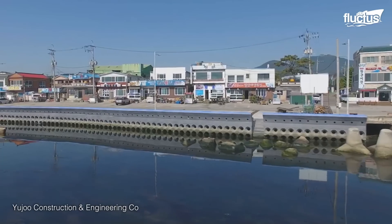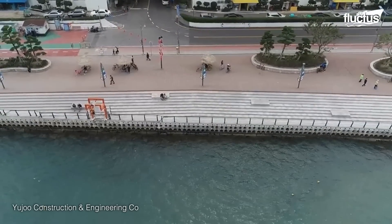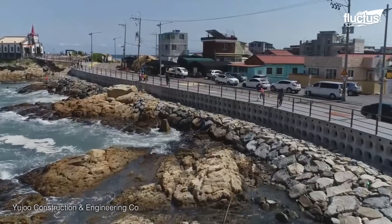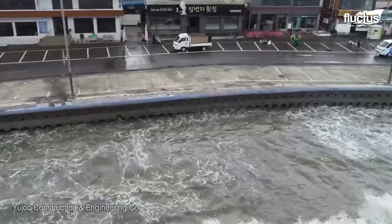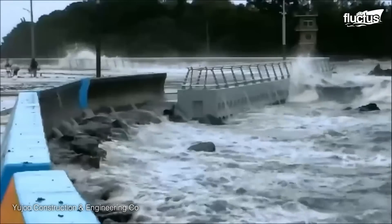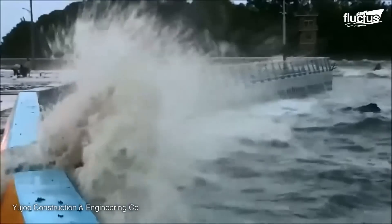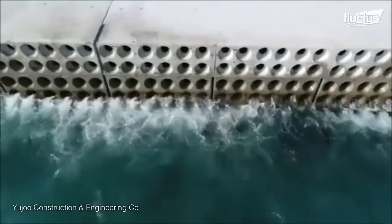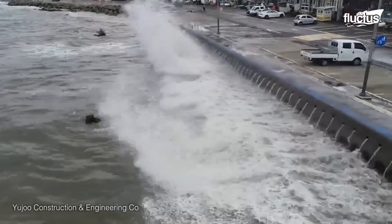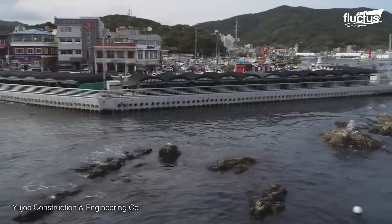In South Korea, Busan Jinjang-yanwari employs an innovative construction method to withstand typhoon storms. The structure features a return wave block system that reduces wave energy and prevents inundation. This method utilizes large concrete blocks arranged in a strategic layout to disrupt and dissipate incoming waves. Additionally, an underwater tycel system connects the blocks, enhancing stability and adding resistance against strong currents. These techniques ensure the structure's resilience and mitigate the destructive impact of typhoon storms.